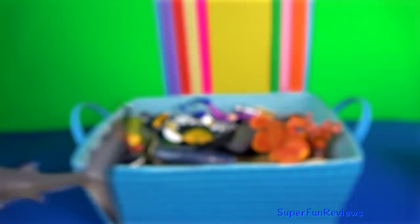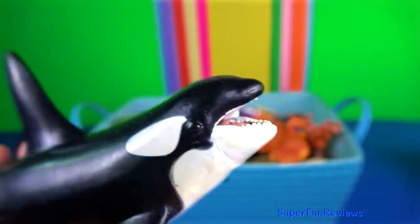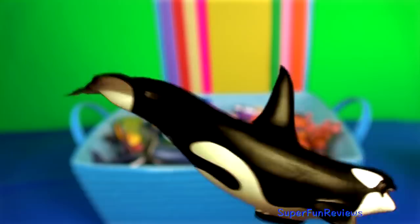Another killer whale, or orca. Killer whales are apex predators. They are highly social and live in family groups called pods.